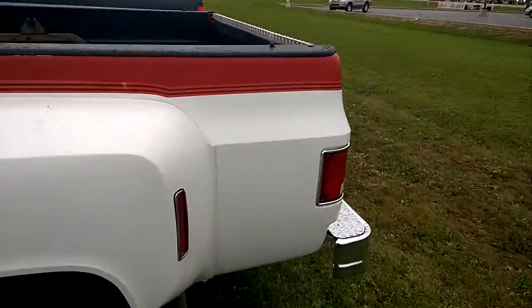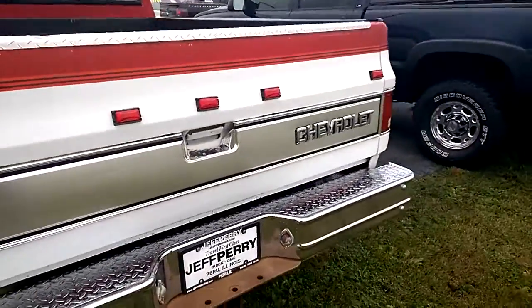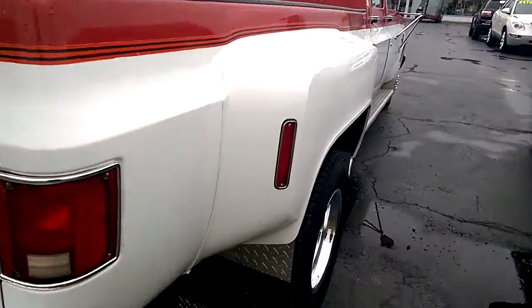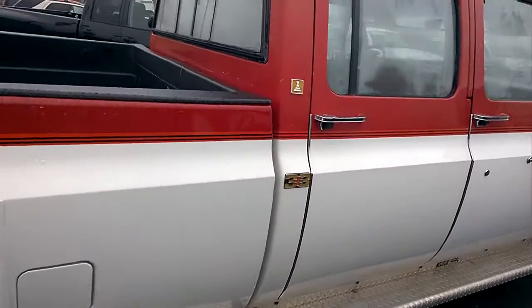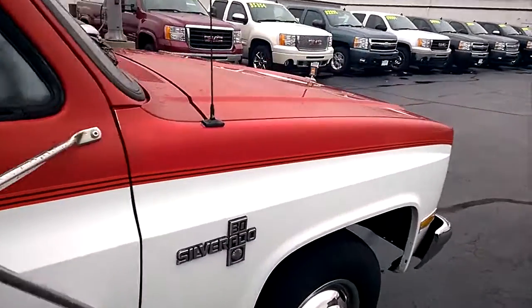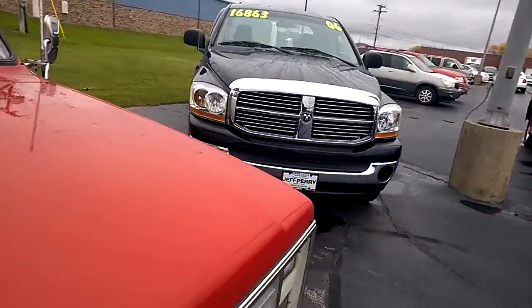I suppose 'rust free' is a little strong, but as far as an '88 goes, absolutely immaculate condition. It's a 3-plus-3, crew cab with double bench seats so you can seat 6. It does have the 7.4 liter 454.